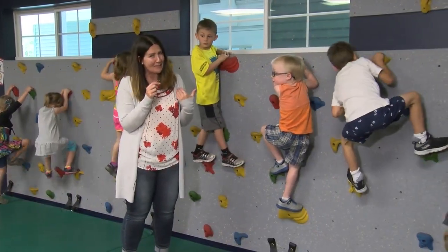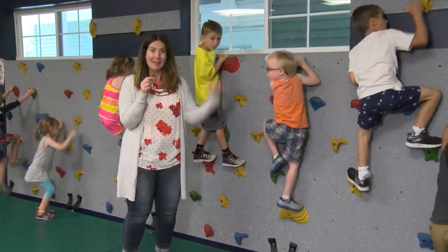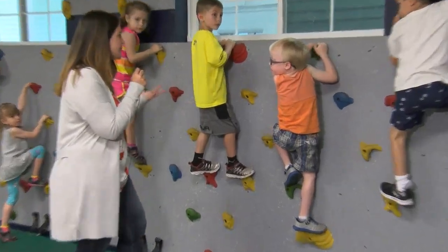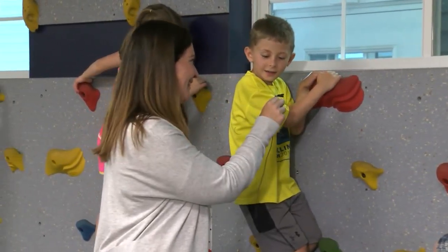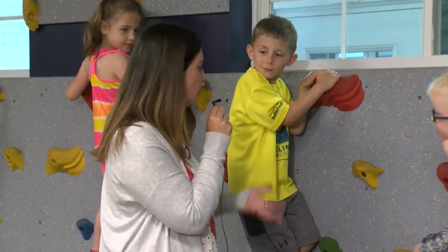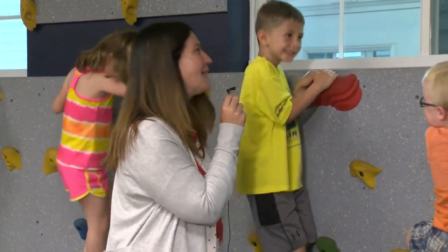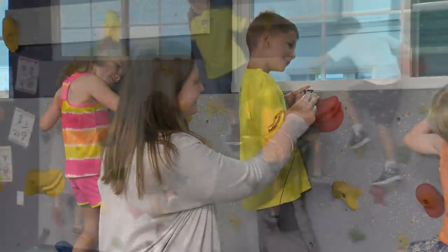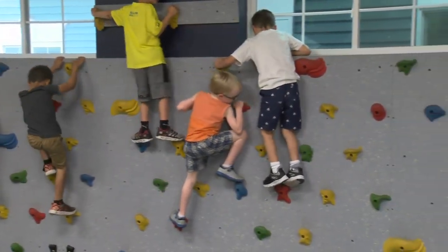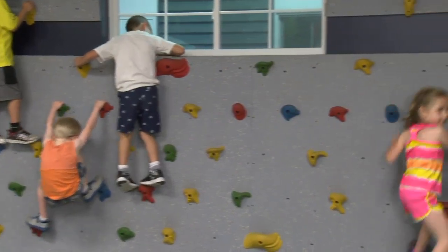My favorite part — I wish I had this when I was in pre-K: the climbing wall. Dominic, having fun? Where do you imagine you are right now when you're climbing this wall? Skyscraper? Mountain? Yeah.